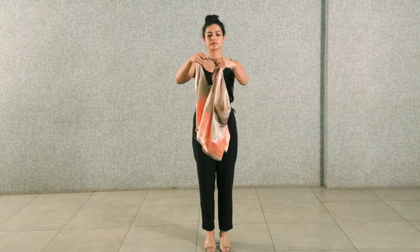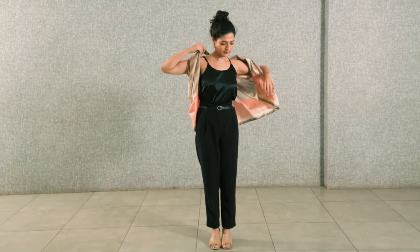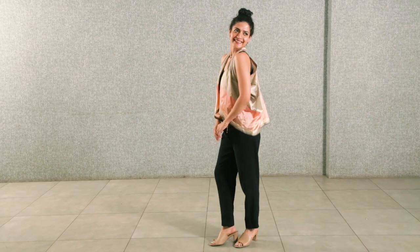I've actually been able to drape it as a jacket — I've taken this scarf, tied knots, put it through my arms and managed to make a jacket of it, and it immediately looks so wonderful. It looks so smart and I would totally wear this even if I was going out to a dinner or to a bar.